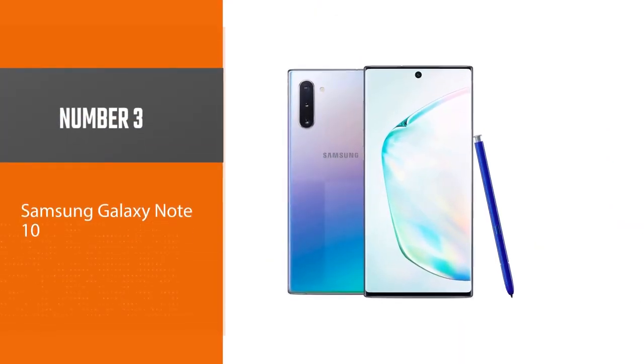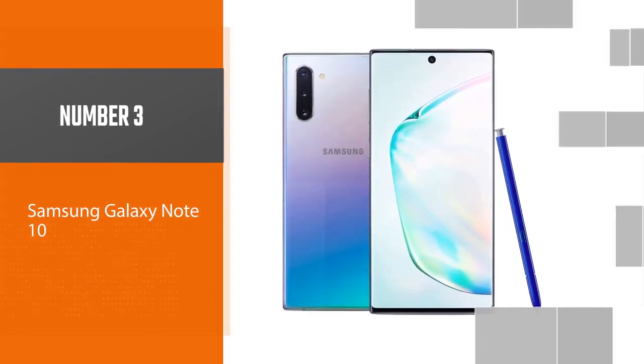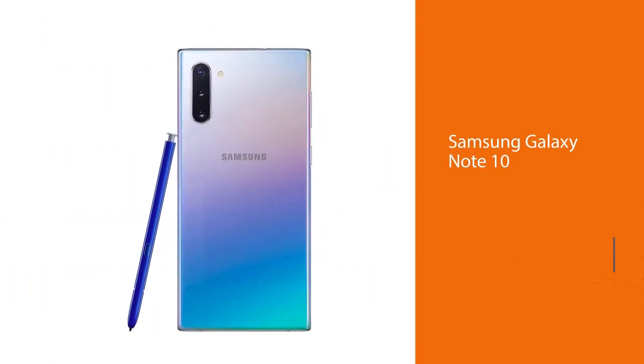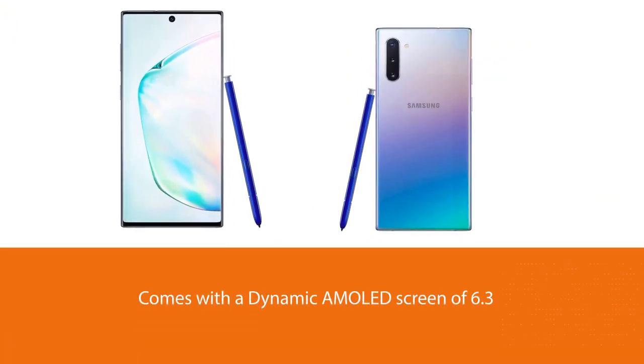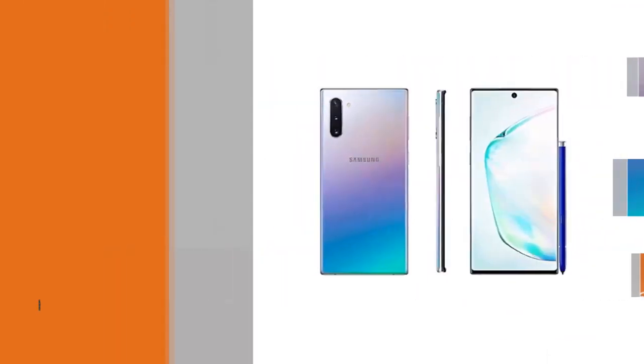Number three: the Samsung Galaxy Note 10. It comes with a Dynamic AMOLED screen of 6.3 inches with high resolution to see clear and sharper images. The smartphone is an IP68 certified product, as it is both dust and water resistant to sustain any harsh weather conditions. It comes with an S Pen that has Bluetooth integration.